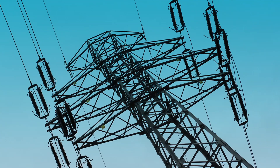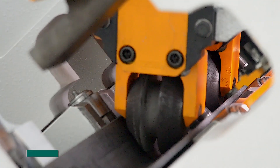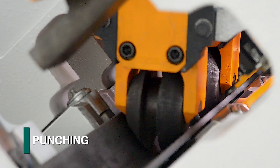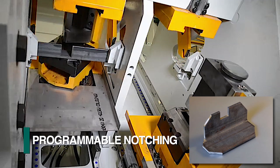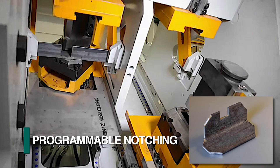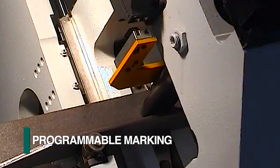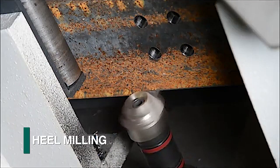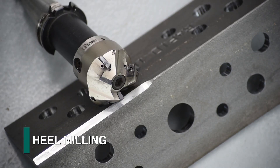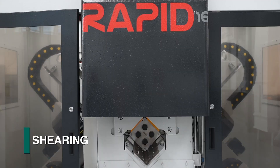Regardless of where fabricated angles are required, FeChap offers the most comprehensive angle fabrication systems in the market today that incorporate such operations as punching, drilling, programmable notching, cartridge part marking, programmable marking, high-speed milling of the angle's heel for connections in towers, milling of oversized holes, and hydraulic shearing.